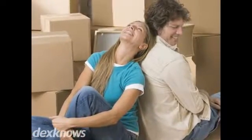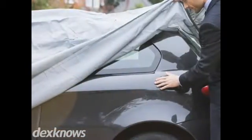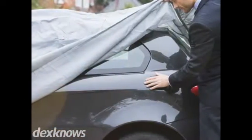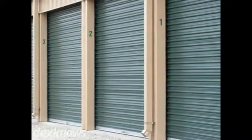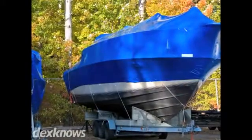Are your closets stuffed to the brim with items you just can't get rid of but have no space for? At Green Valley Storage, we offer affordable and secure climate-controlled storage units in a wide range of sizes for anything you need to store. Whether you need to store business documents or even a boat, we can help.